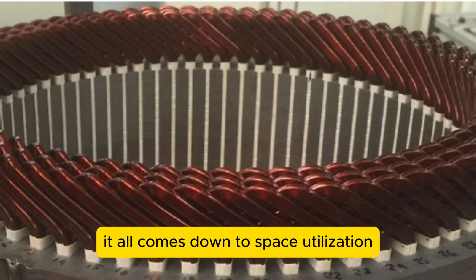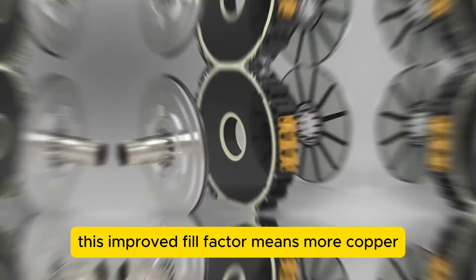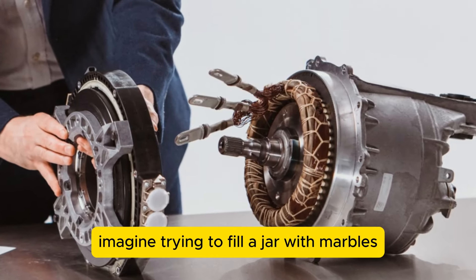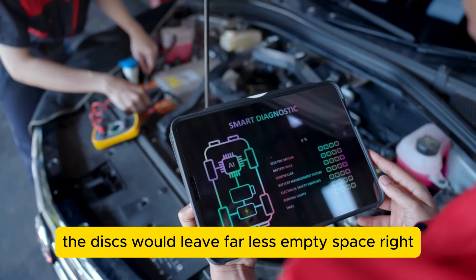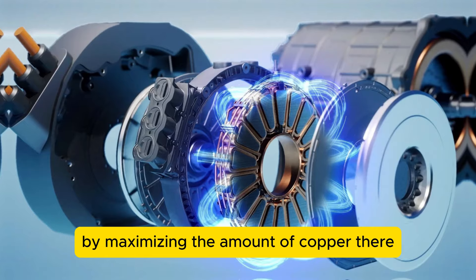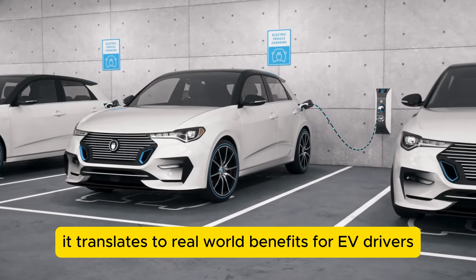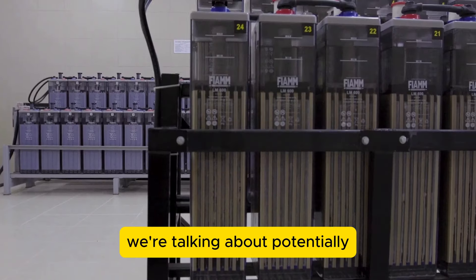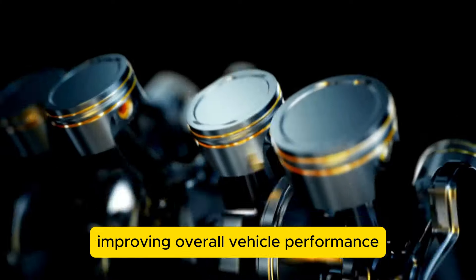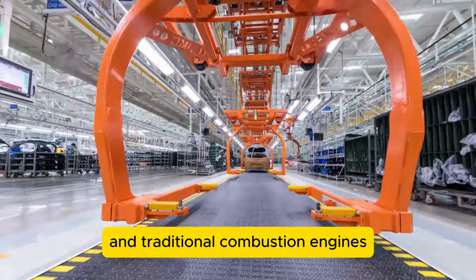It all comes down to space utilization. The rectangular shape of these copper hairpins allows for a much tighter packing arrangement within the motor. This improved fill factor means more copper can fit into the same space, resulting in a stronger magnetic field and increased torque at the wheels. Imagine trying to fill a jar with marbles versus flat discs — the discs would leave far less empty space. By maximizing the amount of copper, they're maximizing the motor's potential power output. This 20% efficiency gain translates to real-world benefits: potentially extending range by a fifth without increasing battery size, or maintaining current range while reducing battery weight — a win-win that could significantly close the gap between electric and traditional combustion engines.